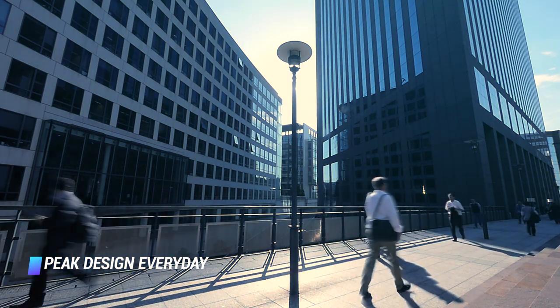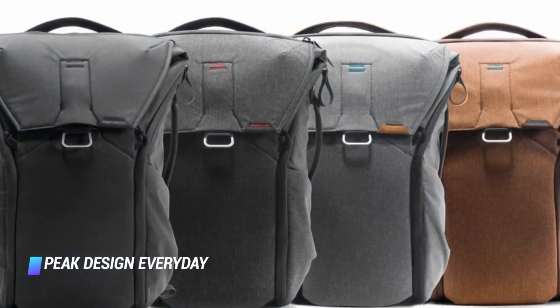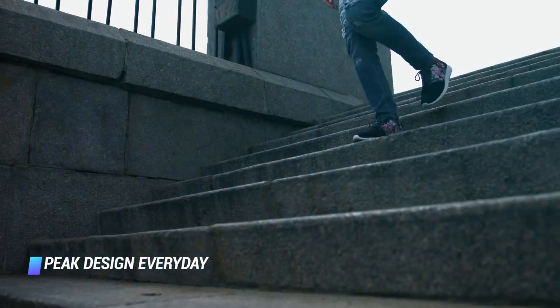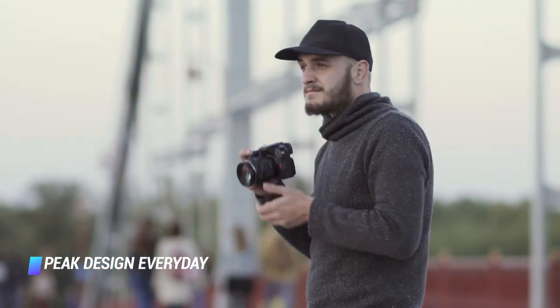The interior storage of the backpack has a customizable layout, ensuring that you can arrange it to your liking. There are four colors to choose from: black, brown, ash, and charcoal. The stylish looks and superb ergonomics of the Peak Design Everyday Backpack have earned praise from The Verge and Digital Photography Review as well.